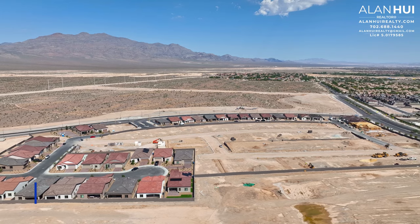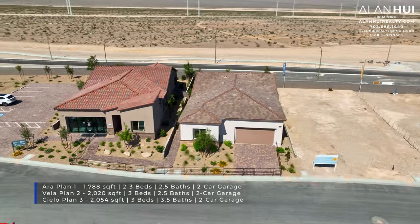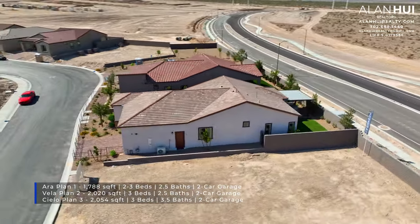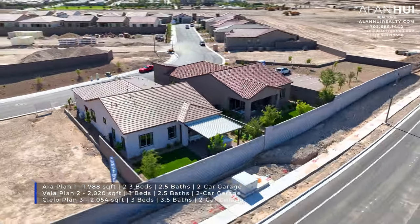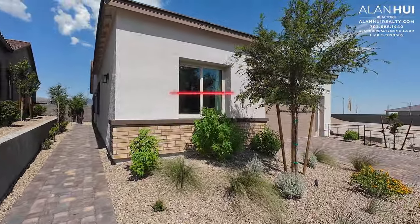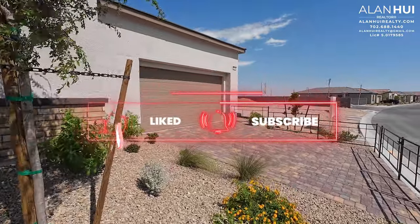Estrella will feature a collection of single-story homes with three different floor plans. These floor plans range between 1,788 square feet up to 2,054 square feet, between 2 to 3 bedrooms, 2.5 to 3.5 bathrooms, and a 2-car garage. Before we get started, please consider taking a moment to hit that like button, subscribe button, and notification button. Thank you so much.